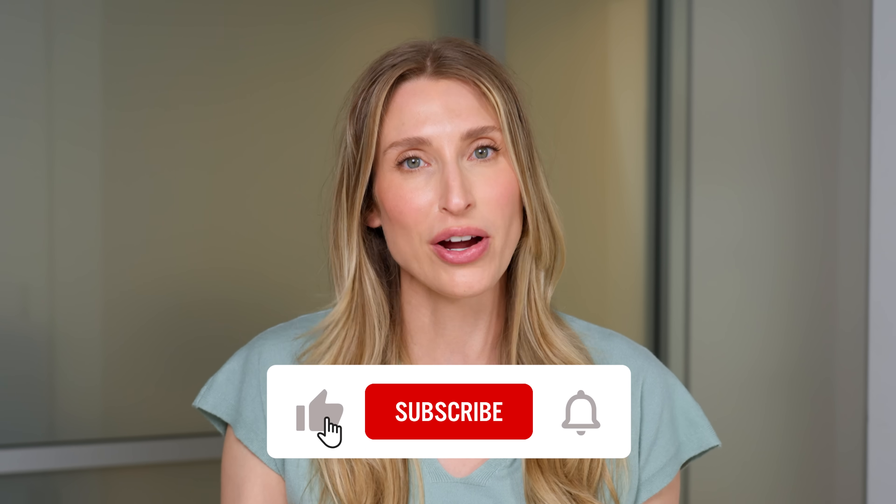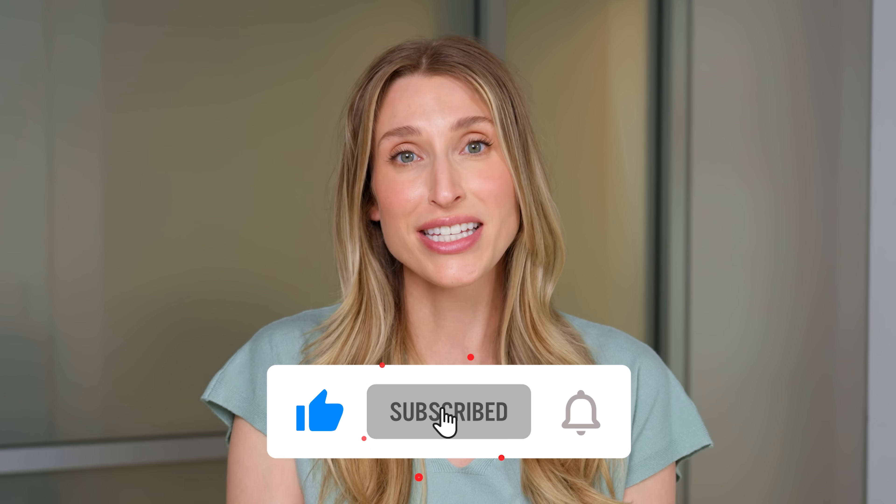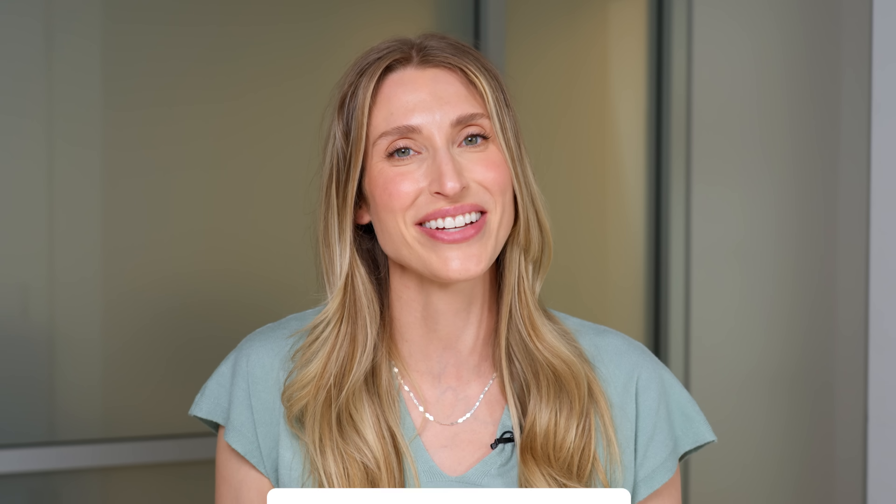Hopefully after watching this video you have a better understanding of alpha hydroxy acids and how to choose the right one for your skin type. If you're already using an AHA in your routine and you love it, tell us which one in the comments — I always love to see your product recommendations. Don't forget to like this video, make sure you're subscribed to the channel, and I'll catch you next time.